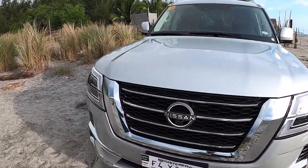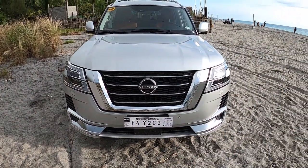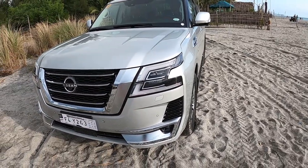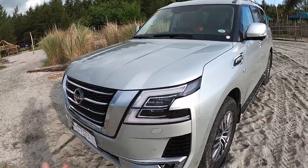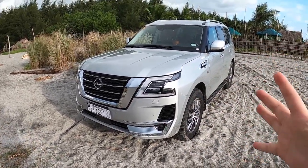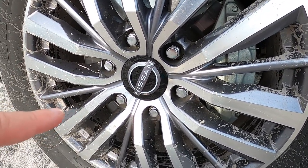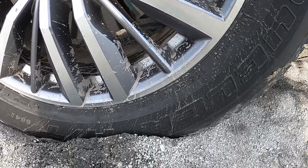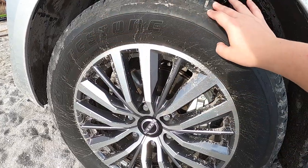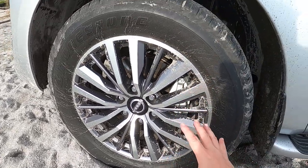Let's go with the exterior first. There's a new Nissan emblem up front and the V-shaped grille that Nissan's been marketing. There are also DRLs on this car. The front fascia looks really good — very well thought-out and very macho. Then there are 20-inch wheels with a new Nissan logo center cap, running on Bridgestone Dueler HT tires sized 275/60/20. The mag wheels look super nice, very elegant.